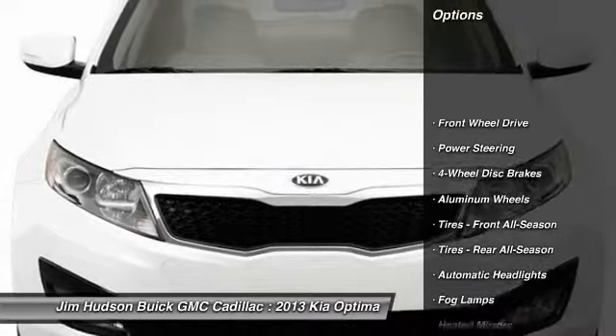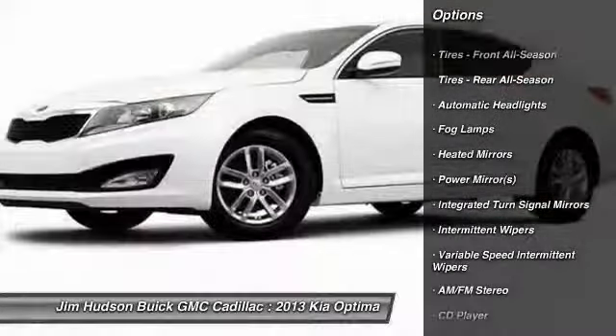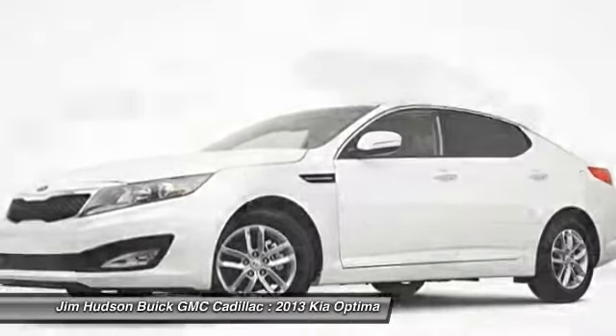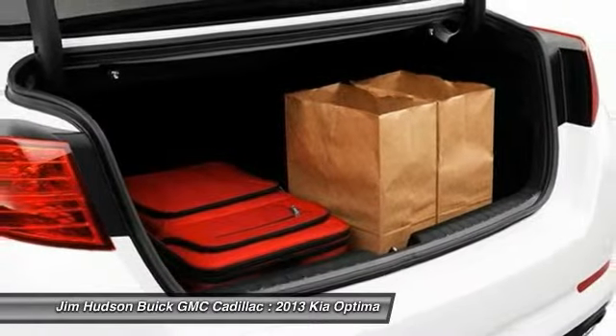Stability control, traction control, anti-lock braking system, steering wheel audio controls, air conditioning, adjustable steering wheel, power steering, driver airbag, aluminum wheels, keyless entry.